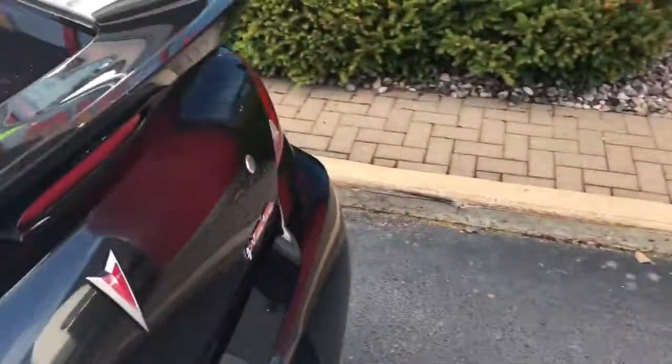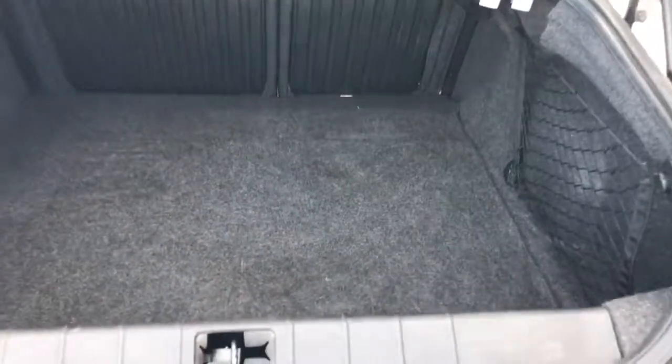Automatic transmission. Got two seats in the back — those back seats do fold down. Interior is in very nice shape. Nice size trunk.